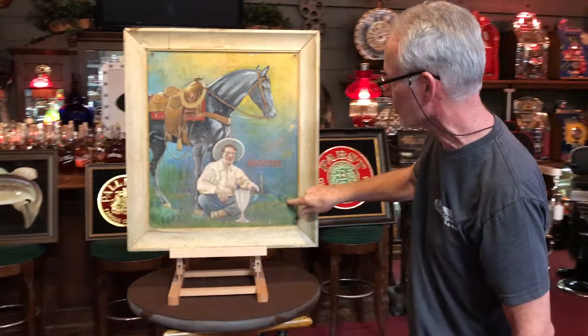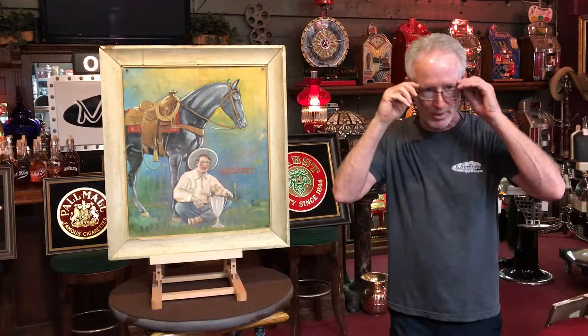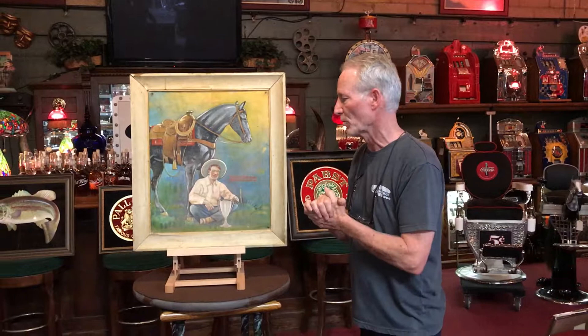Everett Bowman, World Rodeo Champion. Great piece for you guys who have the rusty ranch houses and stuff. This is going to look great on the wall. I priced it right. So get it while it's hot. I don't think you're going to find another one. And thanks for watching.